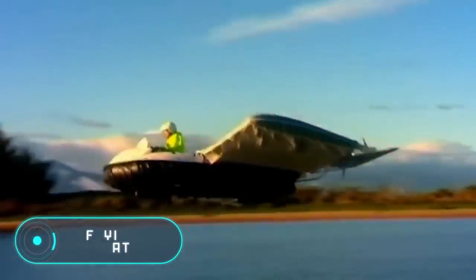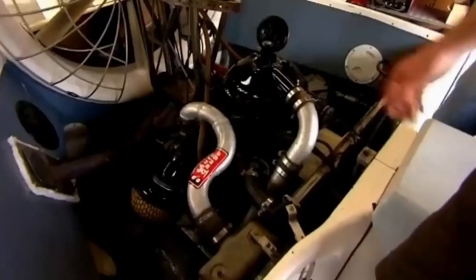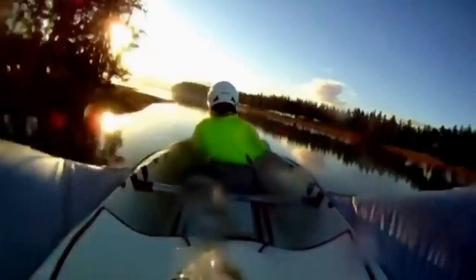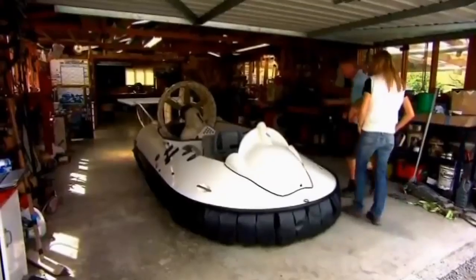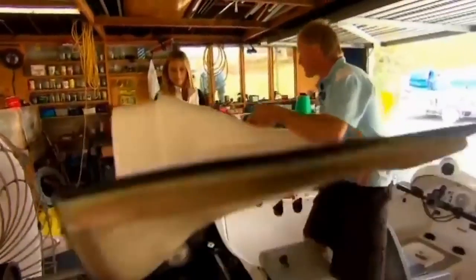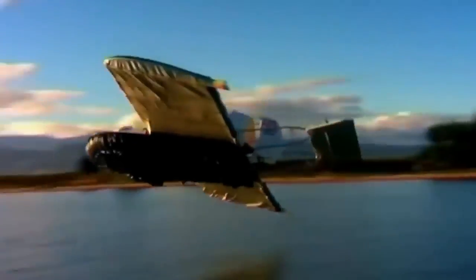Flying Boat. This New Zealand inventor, Rudy Heeman, spent 11 years building this device. His invention, known as the WIG, is a motorboat on a hovercraft that can fly. The operating principle of this device is quite simple: the motorboat accelerates to 97 kilometers per hour, after which the WIG can fly over the surface of the water and for a while float in the air.